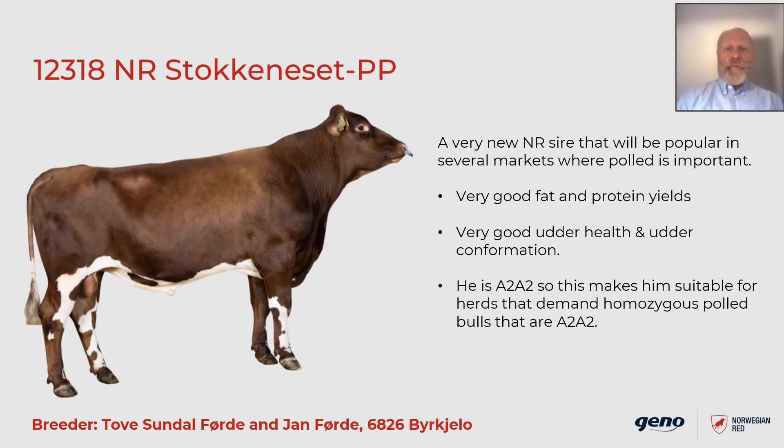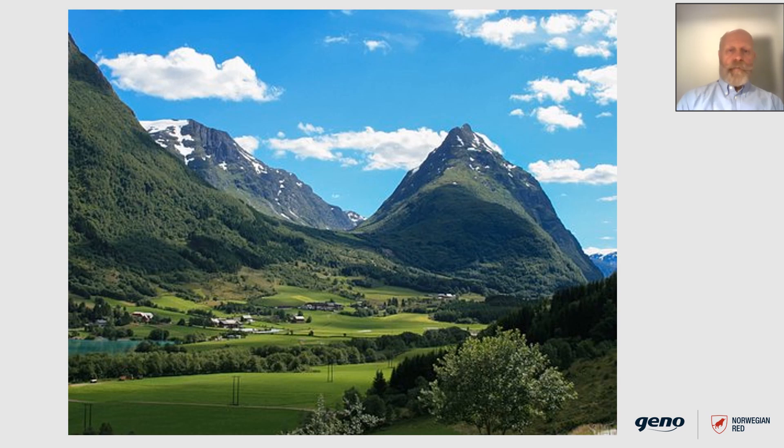We are proud to present 123318 Stokkenese PP, bred by Tove and Jan Førde in Bysselo on the west coast of Norway. He is a very new Norwegian Red sire that will be popular in several markets where polled is important. Very good fat and protein yields and very good udder health and udder conformation. He is homozygous polled, so he will sire only polled daughters. Homozygous polledness combined with beta casein A2A2 is a desirable combination for many farmers. The west coast of Norway is known for high mountains and scenic views, as shown in the picture from Stokkenese's birthplace.